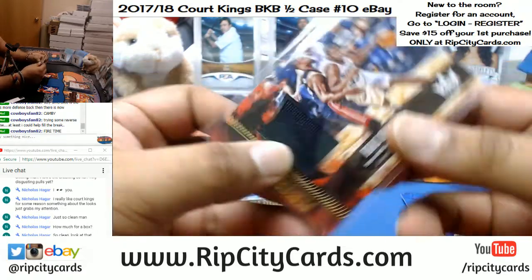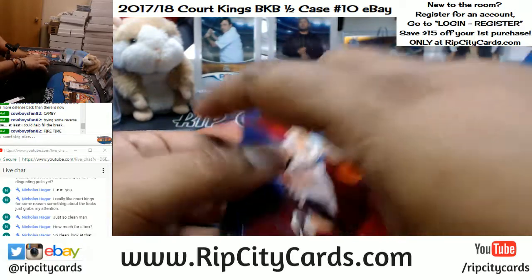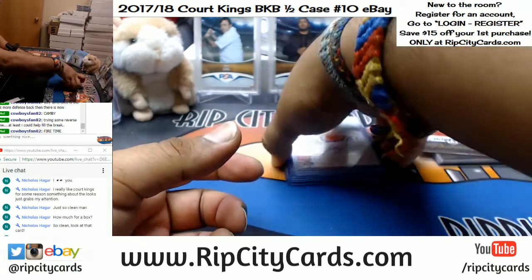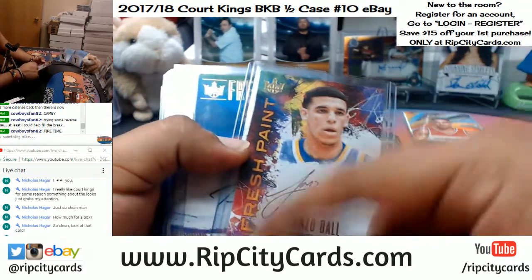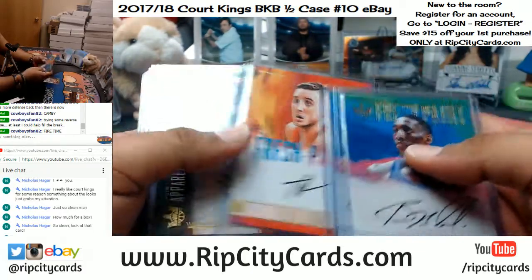Boris Diaw patch for the Spurs, and then base cards. What I like is just the clean designs — despite all the craziness going on, it's a very clean looking product, man.